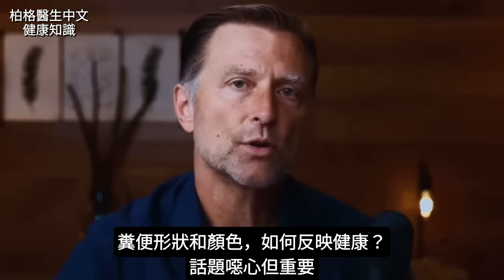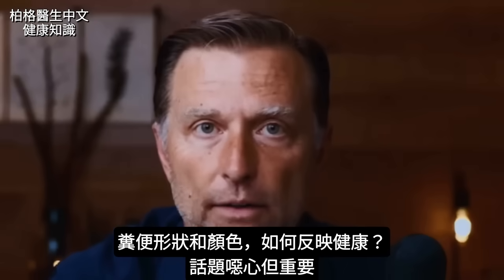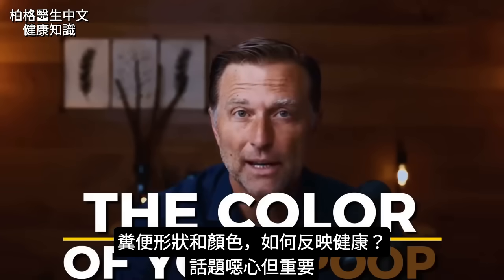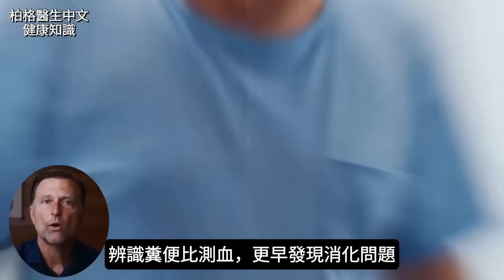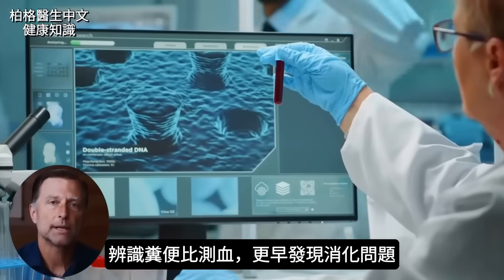Dr. Burke here again. Today we're going to show you what the shape of your poop can tell you about your health. We're also going to talk about the color of your poop. I know it's a disgusting topic, but this is very important because everyone poops, and identifying what's going on with your poop, you can tell what's going on with your entire digestion way before it shows up in a blood test.